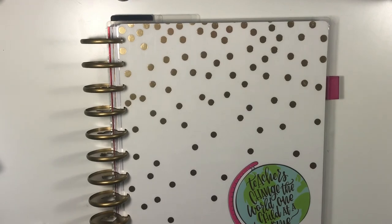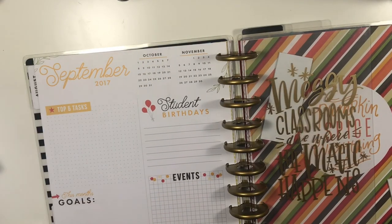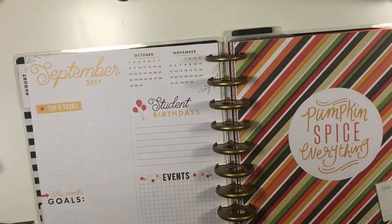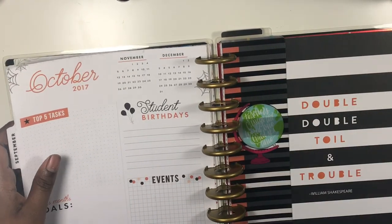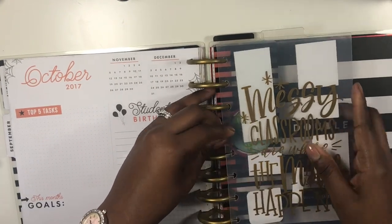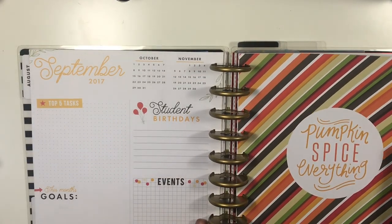Today is a plan-with-me using my teacher happy planner. We're flipping to the last week we did in August and jumping into September. I have this dashboard that helps separate the month, and I'm popping it out to house my sticky notes. I'm also adding a divider that separates month to month — it says 'Messy classrooms are where the magic happens.'